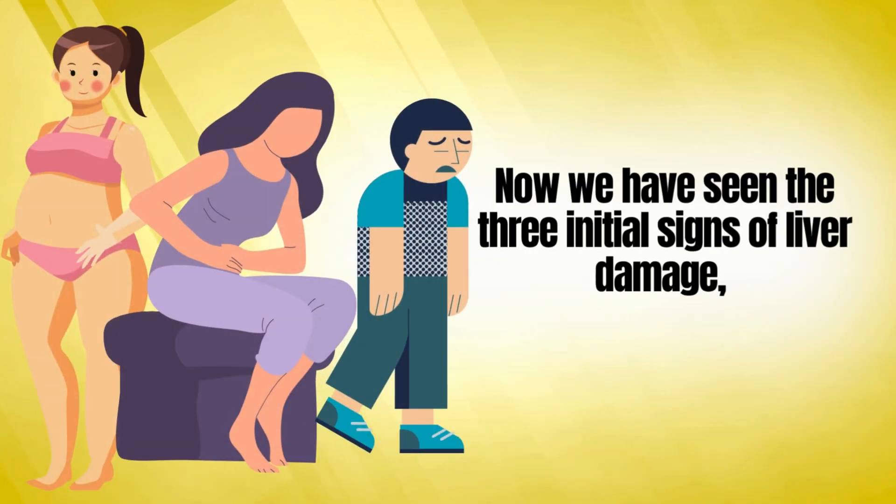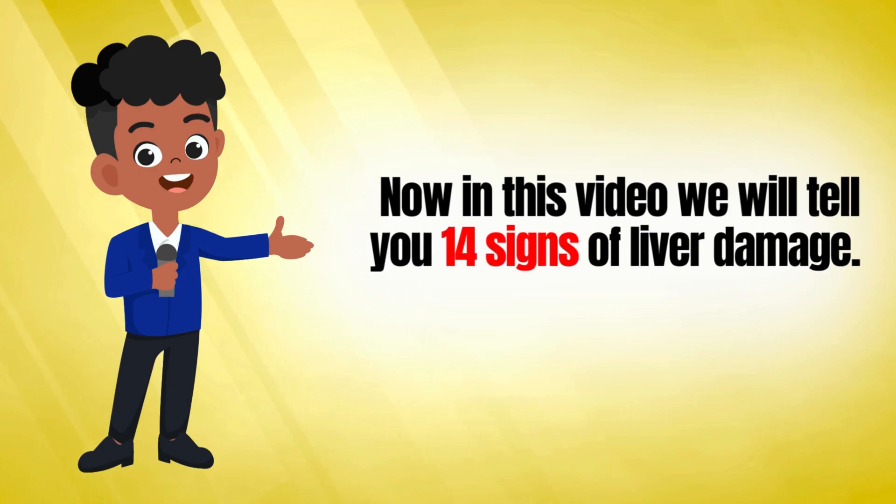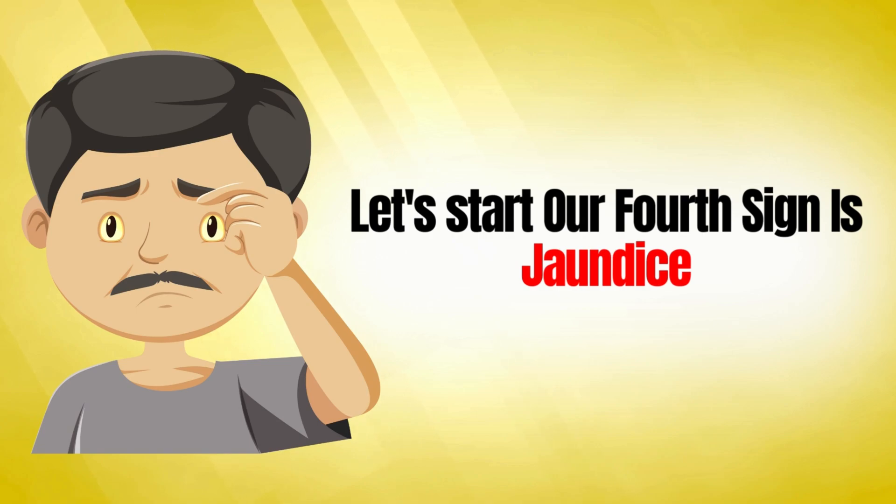Now that we have covered the three initial signs of liver damage, we will discuss 14 more signs of liver damage. The fourth sign is jaundice.